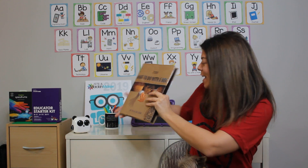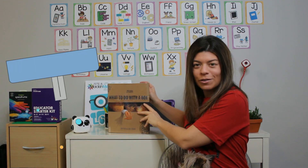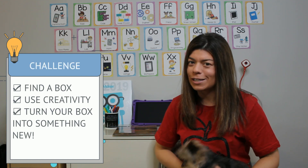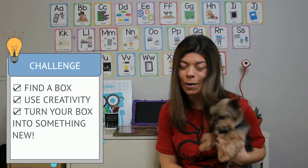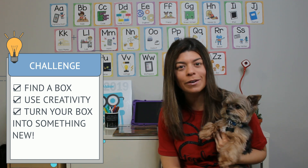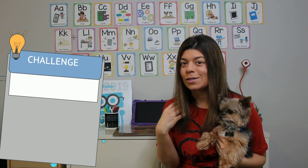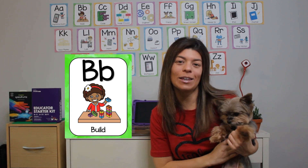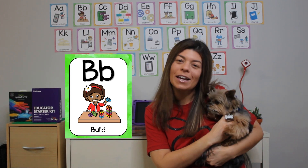Boys and girls, for today's challenge I want you to find a box in your house. I know you must have one laying around, especially when so many people order packages. I want you to find a box and see what you can build with it — anything that you can imagine. We're going to practice our B for build and see what you can create. Chewy and I are waiting and we can't wait to see what you make. Send us pictures and videos of whatever you create.